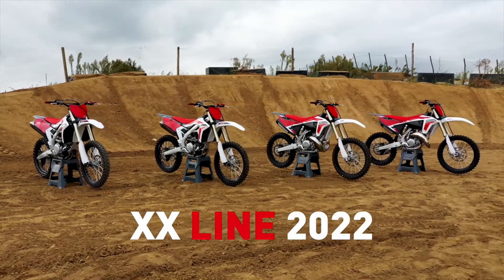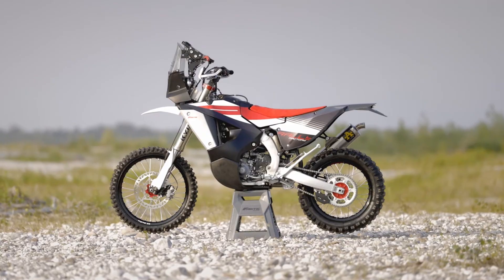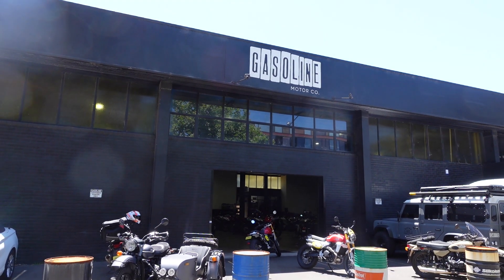Fantic has been in business since 1968 — over 50 years. They have a very strong background in small-capacity bikes, and they've really upped their game, developing some very impressive off-road and enduro machines. For the past couple of years, the Caballero 500 has been available in Australia.